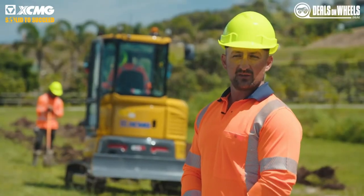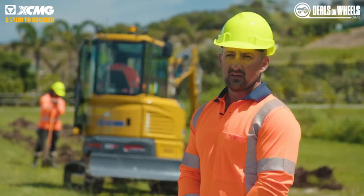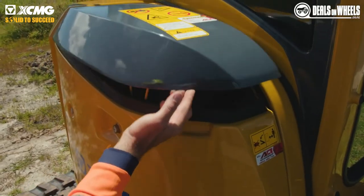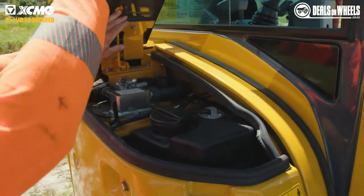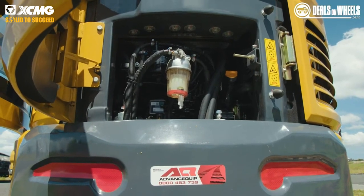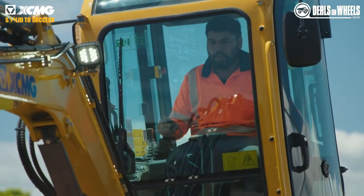We mainly focus on drilling. We've got two drills running, we're a crew of six. We've got hydro-excavating as well, and then trenching work. So drilling, trenching, hydro-excavating — we can do roading as well, we've done that before. So yeah, all of that type of work.